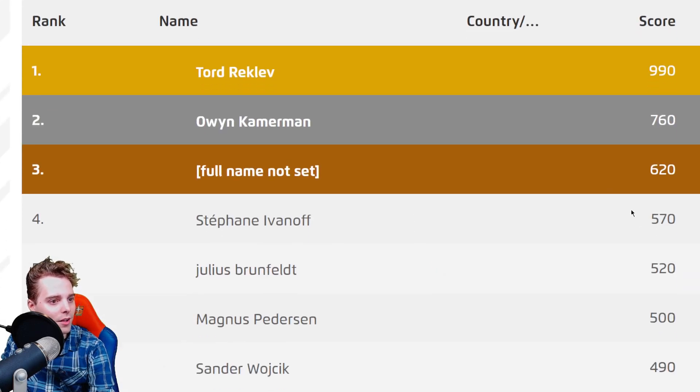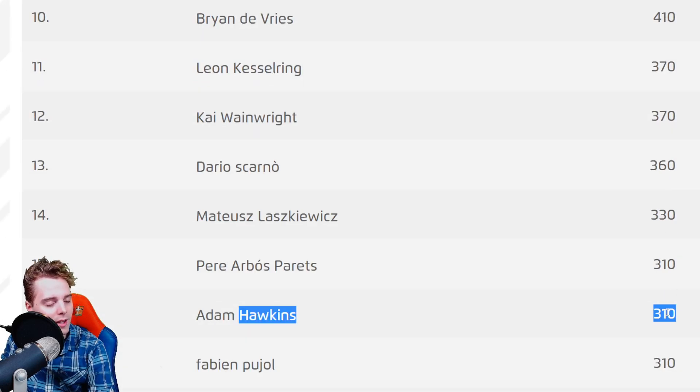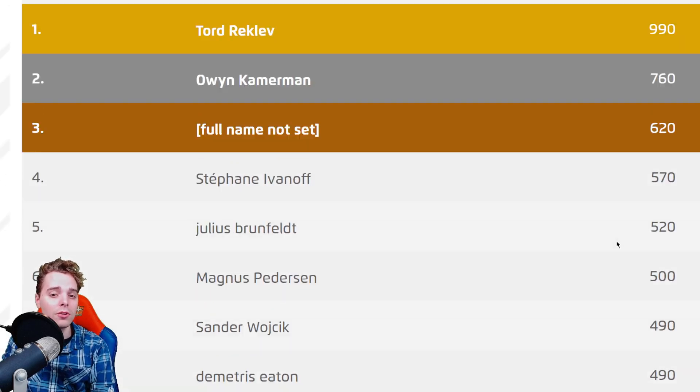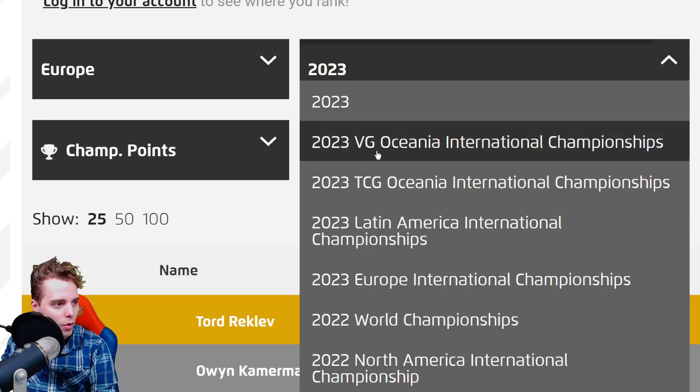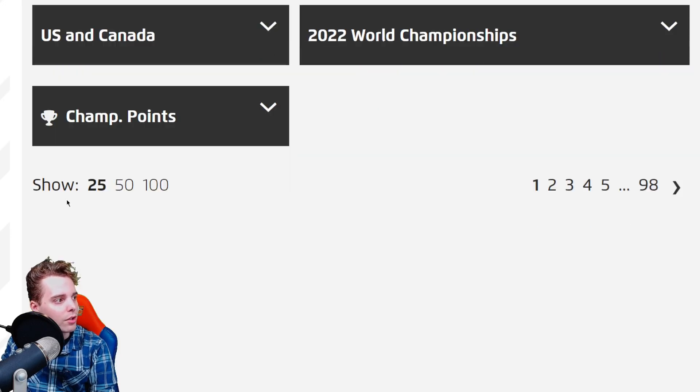Doubling that and accounting for the upcoming European Internationals, I estimate around 790 CP will be needed to crack the top 16 in Europe for a day two invitation — that's a tough cookie for sure. So you don't have to chase every regional for day two; if you see it's almost impossible, practice at home and prepare for day one worlds because having a day one invitation is already a huge deal.